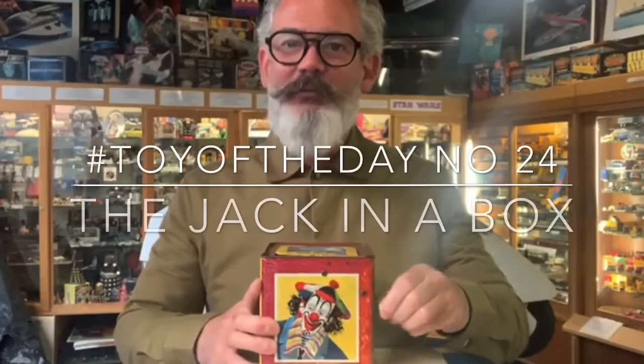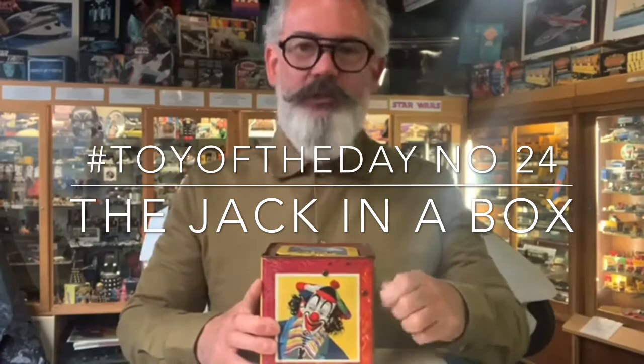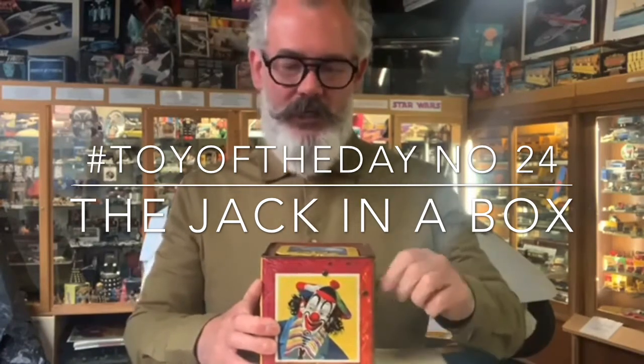Today's toy of the day is the Jack in a Box. I think this counts as multitasking, doesn't it? Now this one is made by Metoy in England. I think it's lithograph printed tin plate from about the 1960s, and it isn't sounding healthy at all, is it?